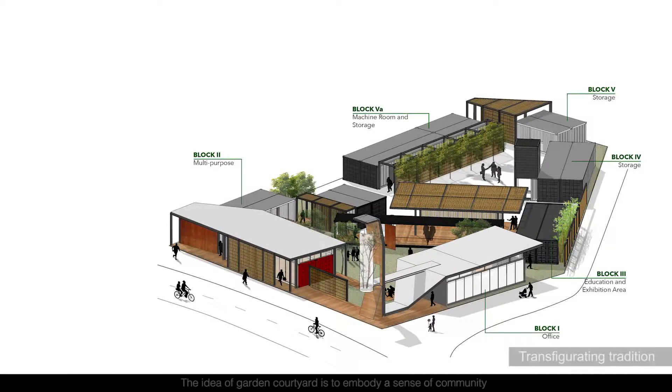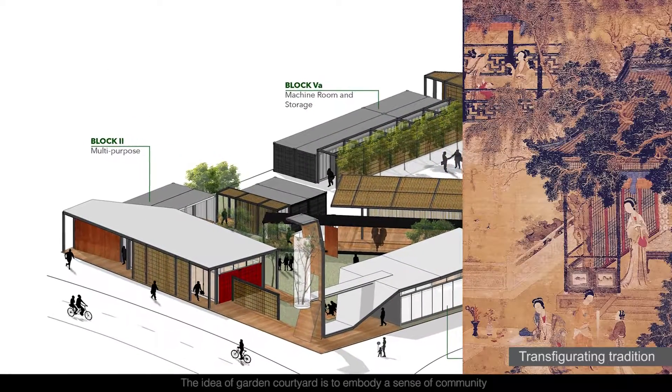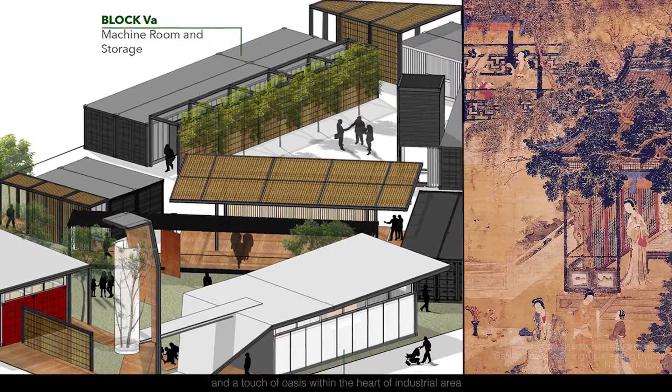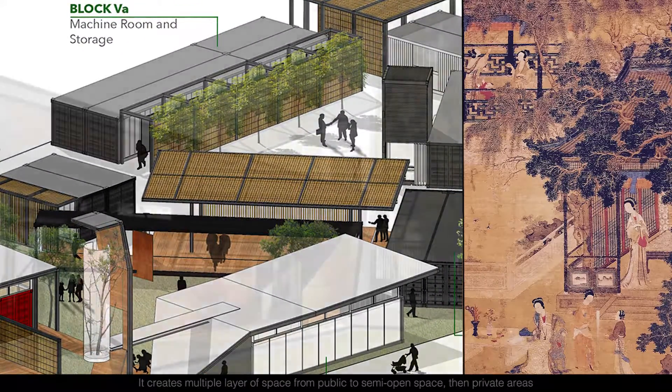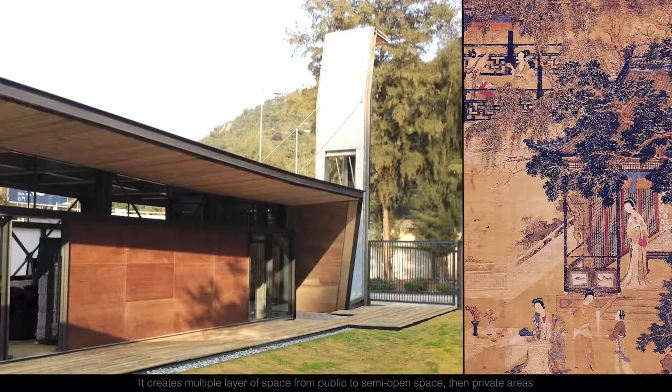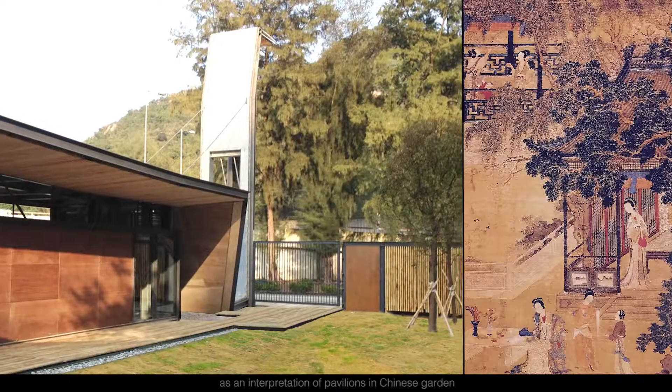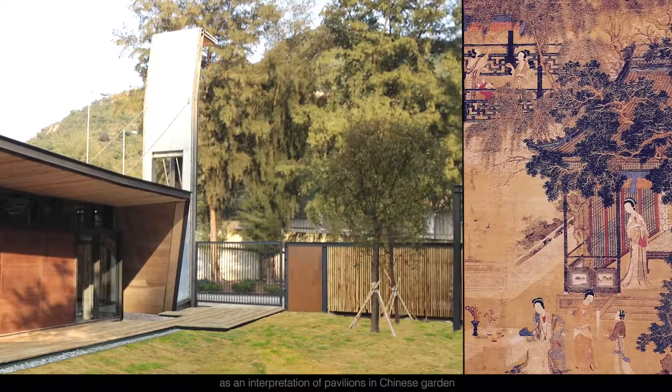The idea of a garden courtyard is to embody a sense of community and a touch of oasis within the heart of the industrial area. It creates multiple layers of space, from public to semi-open space then private areas, as an interpretation of pavilions in Chinese garden.